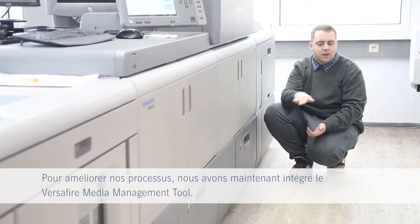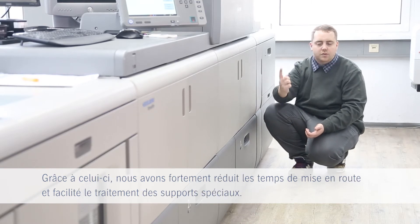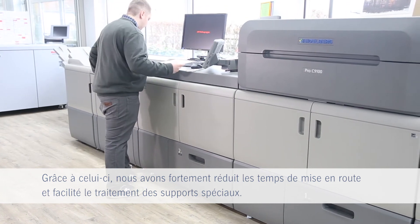To improve our processes we now upgraded to the Versifier media management tool. With this we greatly reduced setup times for new media and simplified the handling of special substrates.